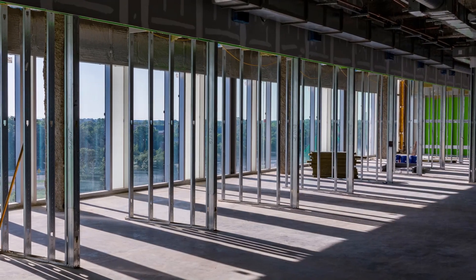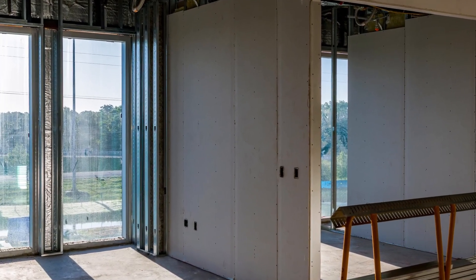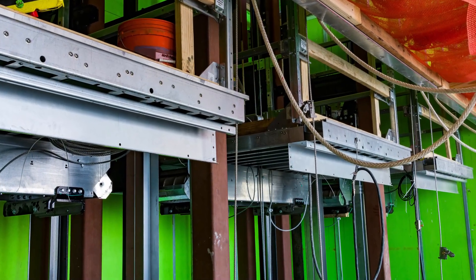At the Bayer Family Foundation Health Center, the installation of the glass curtain wall visible from I-110 is complete, and one of five elevators has been installed.